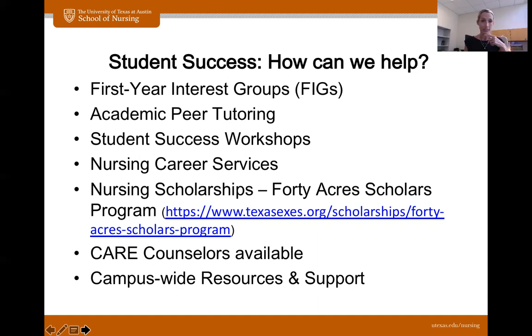We do have free tutoring here at the nursing school. We have various workshops we put on. We have our career services department — we help you with resumes and cover letters, externships during the summer, residency programs, and connecting you with employers and bringing employers to campus to talk with you. The main goal is that you have a job in hand before you graduate, so that all you have to worry about is sitting for your license exam. We have scholarships, so please look into those. There's a 40 Acres Scholars program that you may want to look into. We have a care counselor located on our floor in the nursing building, specifically for nursing students.